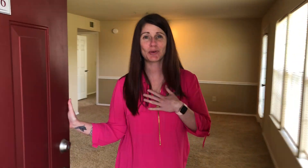Hi! How are you? I'm Courtney and I'm going to show you our 925 square foot, two-bed, two-bath home.